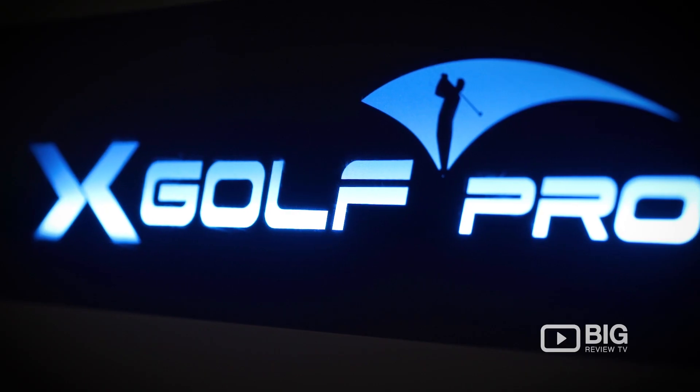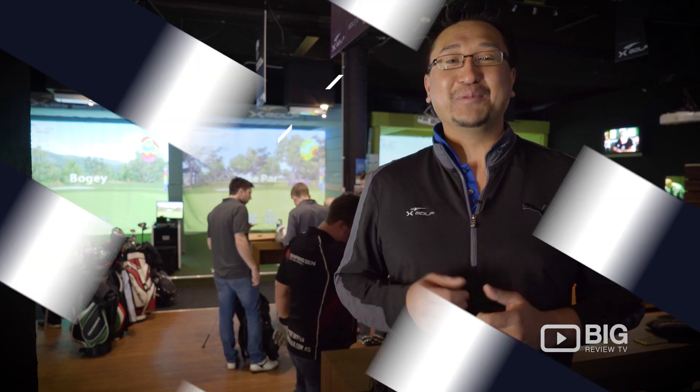So come on down to X-Golf. We would love to see you — you can have a bit of a hit, have a drink, and have a good time with us.